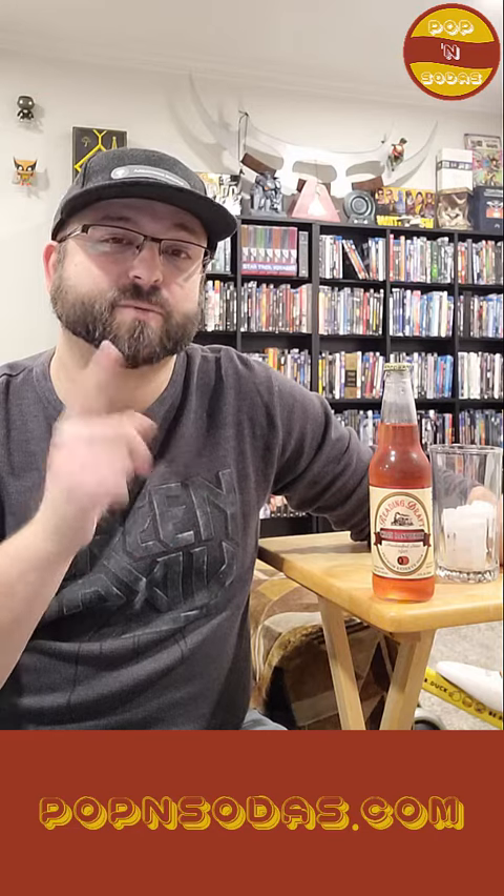They also have a line of sodas called Canaphis, which are CBD-infused sodas. I don't have one of those right now and haven't tried one, but it is interesting. If that's up your alley, you can check that out. Go to their website and you can see a lot more information on their Canaphis line of sodas.